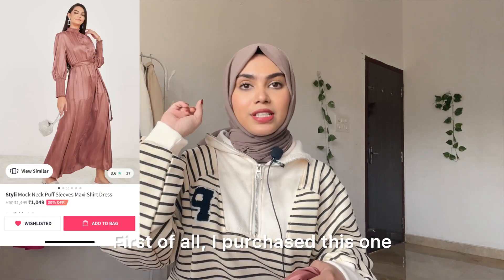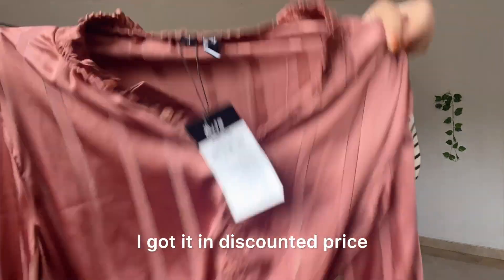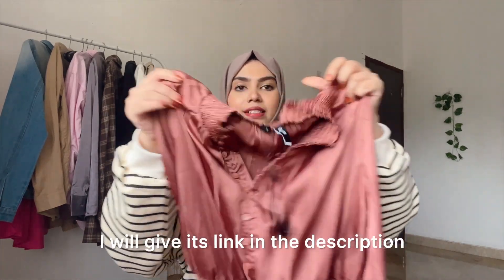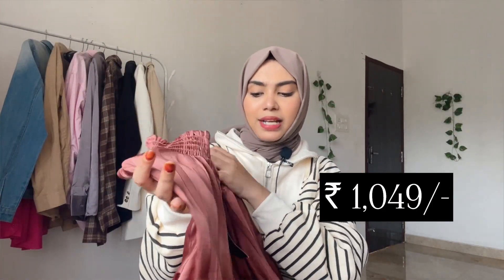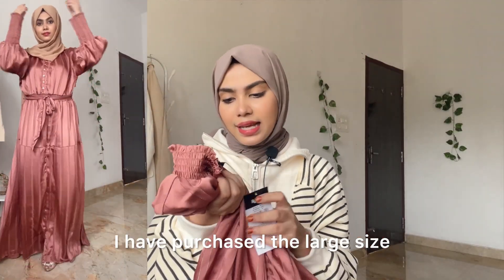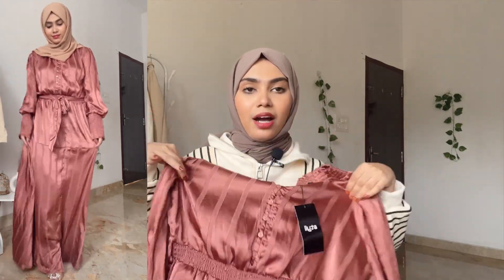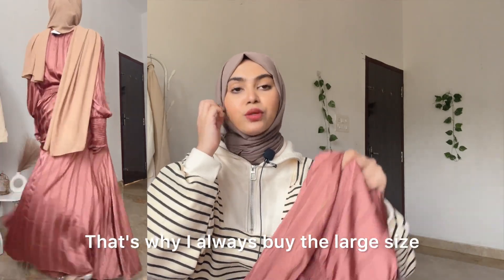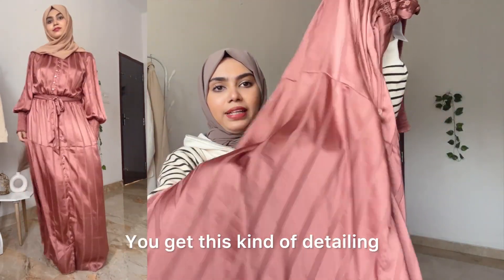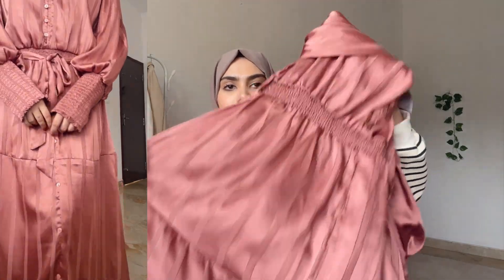Now let's move to our first purchase. This is what I ordered and this is what I received — wow, the quality is good! I got it at a discounted price on Myntra since prices fluctuate. This is how it looks on me. Look at the material — it's a beautiful satin finish.